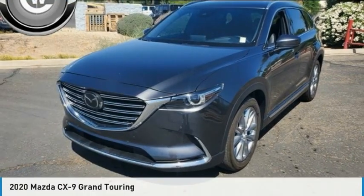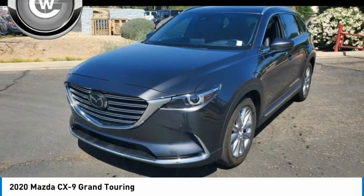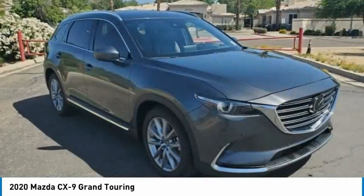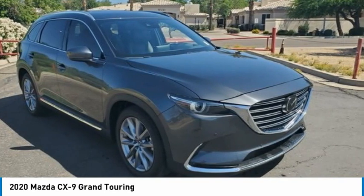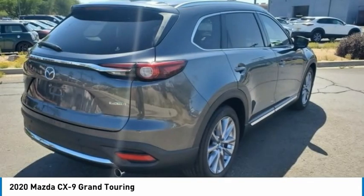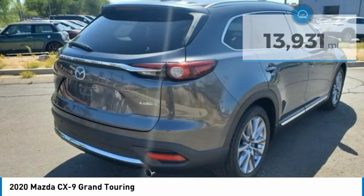This is the 2020 CX-9, a seven-passenger crossover that boasts unexpected styling, a powerful yet fuel-efficient engine, and standard luxuries. Safety also comes standard with the CX-9's five-star governmental front and side impact crash test rating.